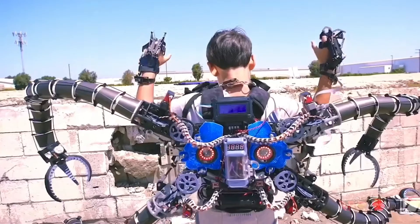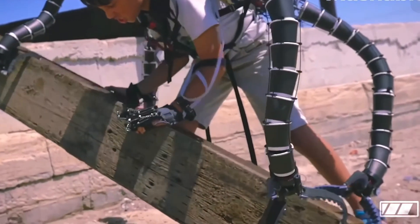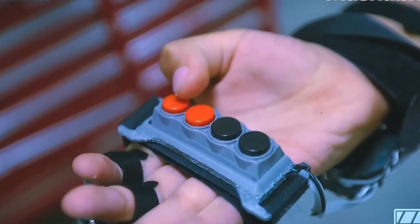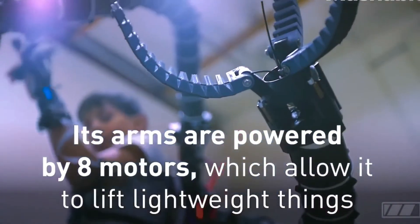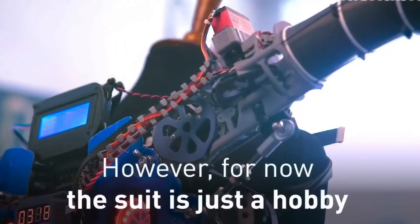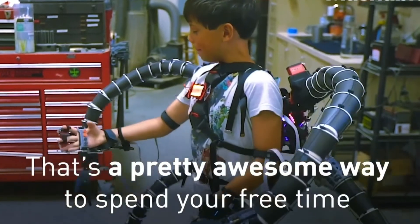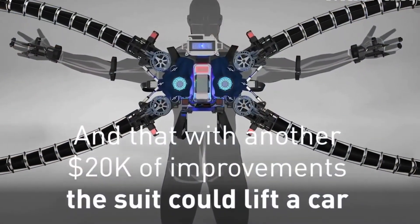Aristu suffers from hyper-mobility issues, and the suit is made to work as a prosthetic prototype for him. The arms are controlled via rear-mounted microcontrollers and eight motors, driving its arms and allowing it to lift objects. The user controls the arms using the two middle fingers on each hand, fitted into a glove which allows all four arms to be manipulated on multiple axes. It can lift lightweight things, but with more upgrades, it could even lift a car.